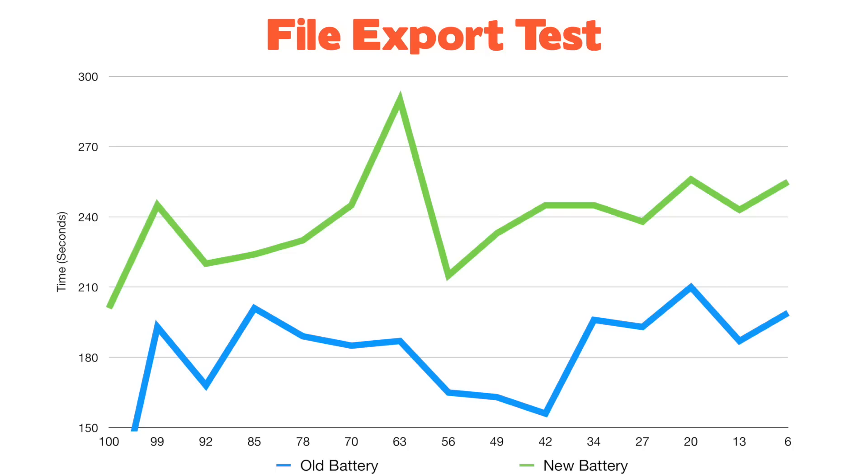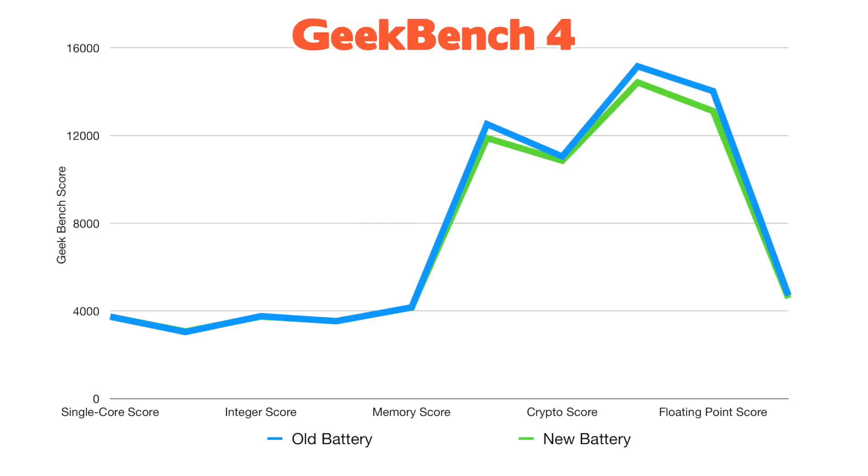My file export test showed the laptop with the new battery performing slower, and the Geekbench 4 tests that I did were also inconclusive.